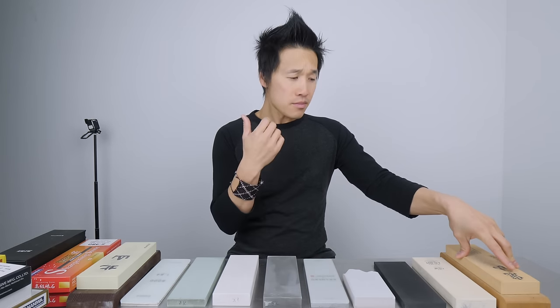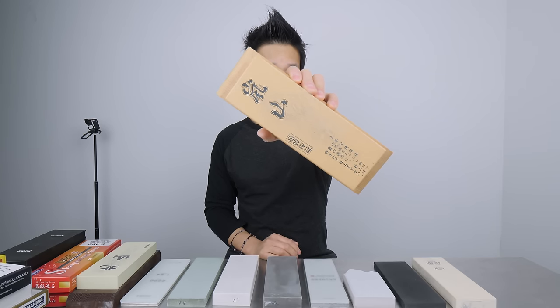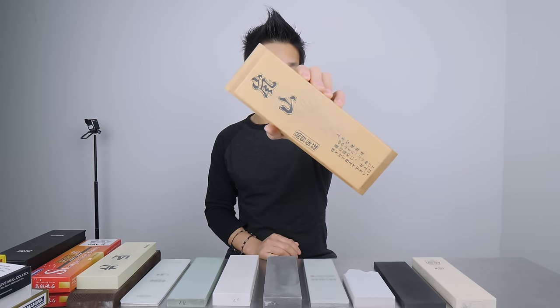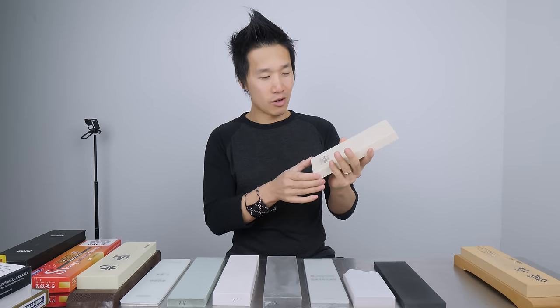First stone here is the Arashiyama 6000. This stone was one of my top picks in 2017 because of two things: price and performance. It gives you a really nice mirror polish, but it's just not very hard — it's relatively soft. Once you start using other stones it will show, but for an everyday 6,000 grit polish it's a really good polish and overall a really good stone.